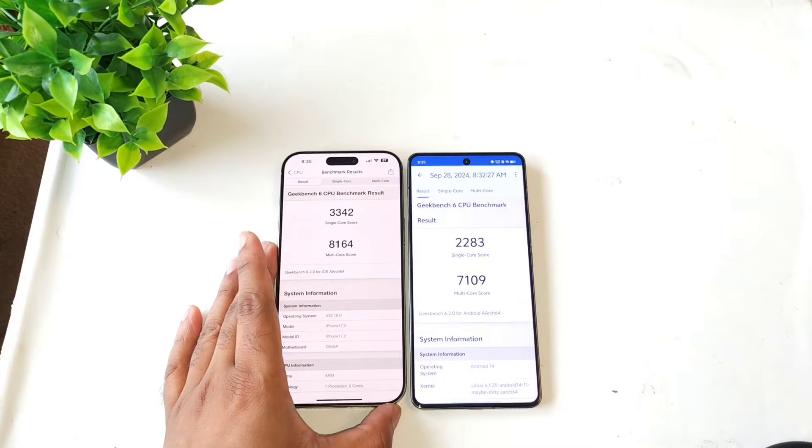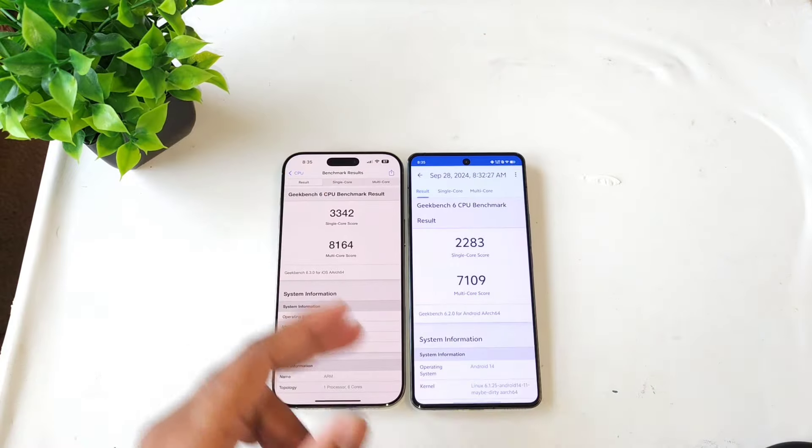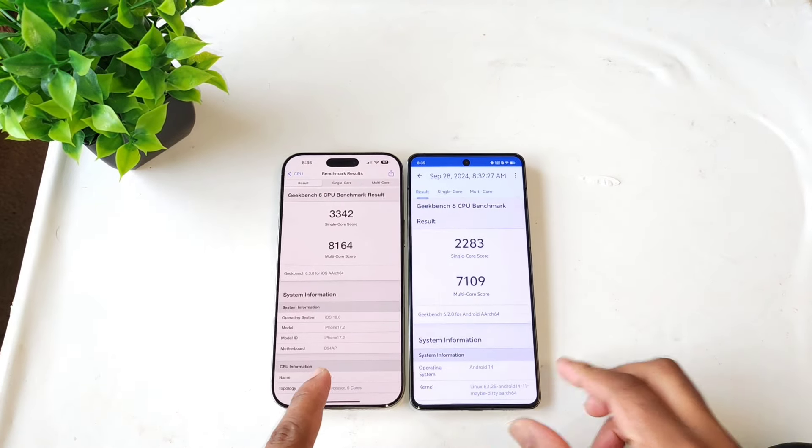So I'll be back after some time. Finally guys, this is a quick look at the Geekbench 6 comparison between the Snapdragon 8 Gen 3 versus Apple's latest A18 Pro Bionic chipset.